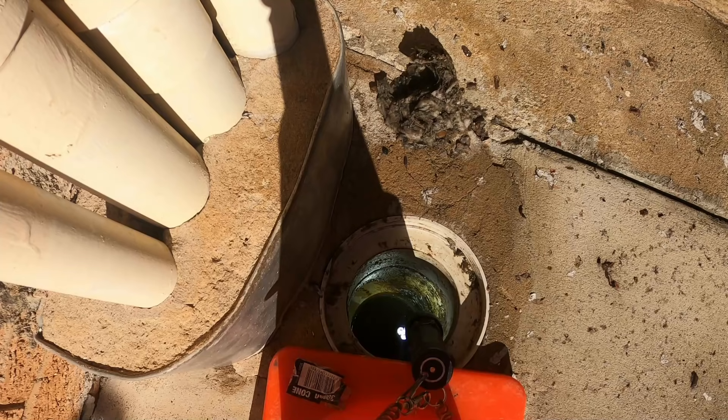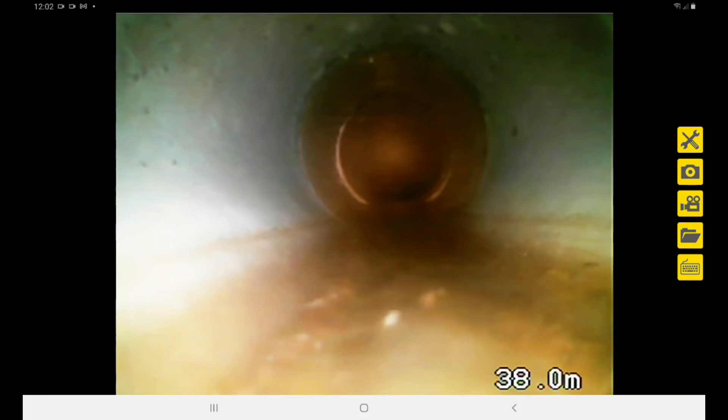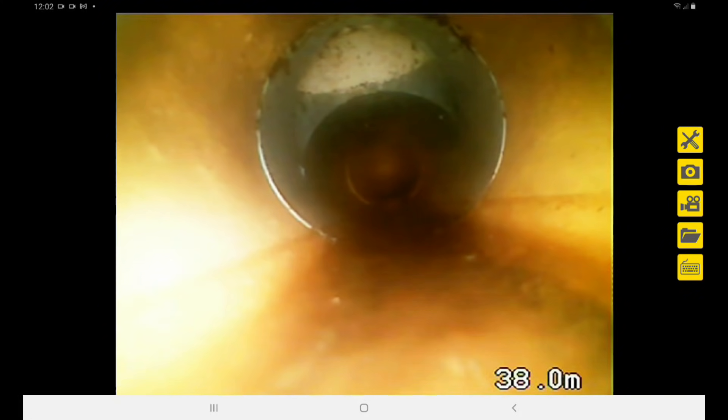We're on it. That's the council main - I'm going to pull the camera back. That would be the owner's connection, around there.